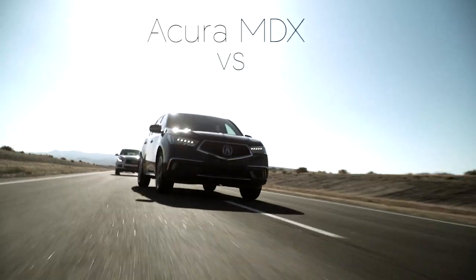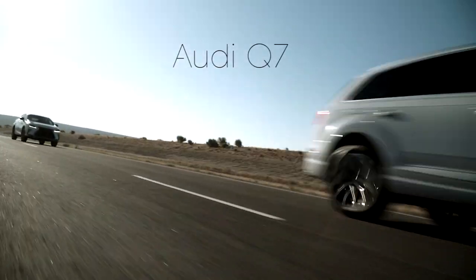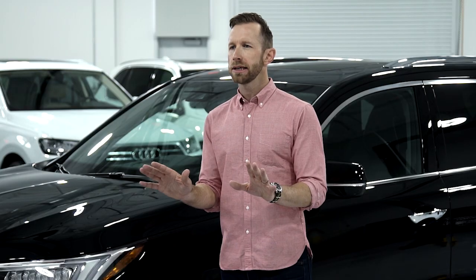Hey everybody, welcome to the Acura Total Package Challenge. I'm Bradley Haselmeyer, car enthusiast and lover of pizza. Today we're going to compare the MDX against four other really good SUVs, and of course we're going to give you some fancy comparison charts. But to make things easy, why don't I just pick one from each category to showcase against the MDX.